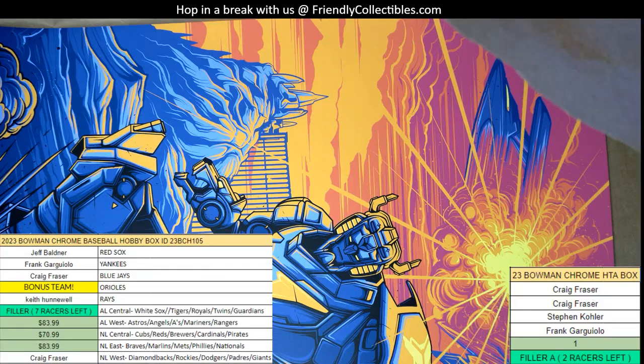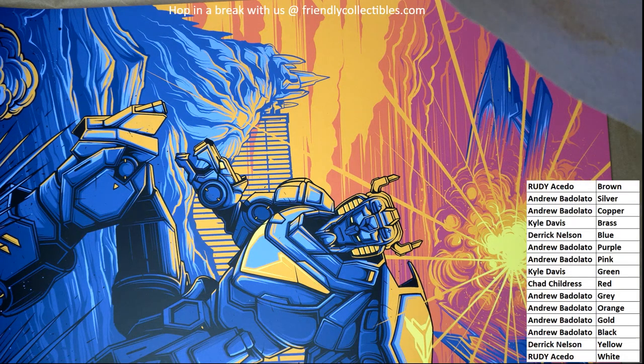Really cool. Congratulations again to Andrew who scored with the color pink in our box break here. We've got more great stuff going on around here. Congratulations, Andrew B. Thank you.